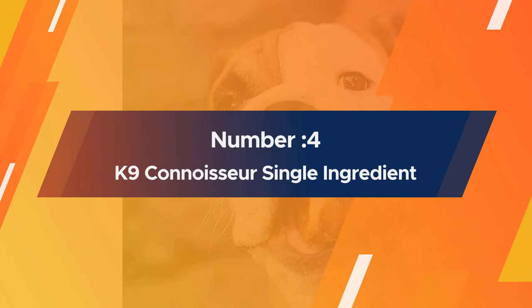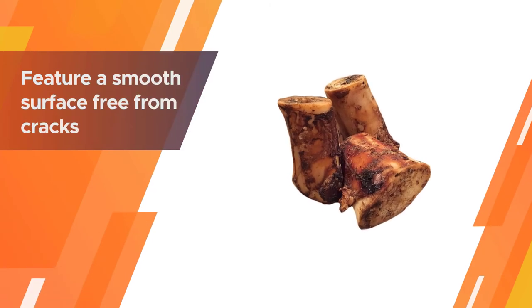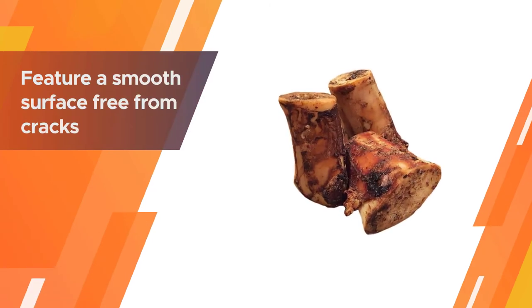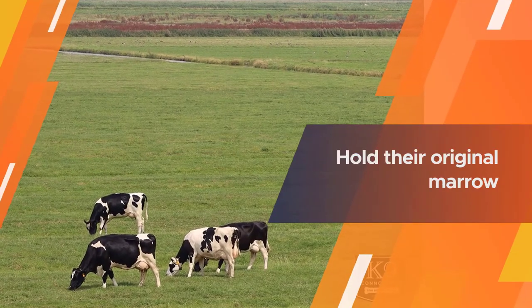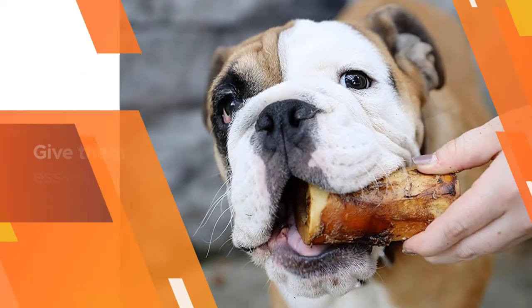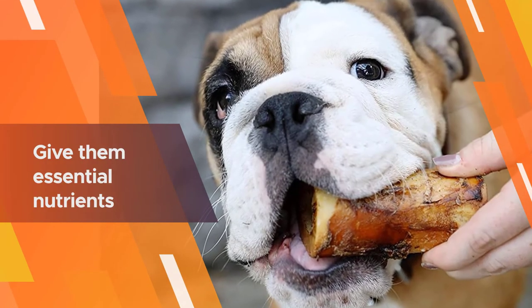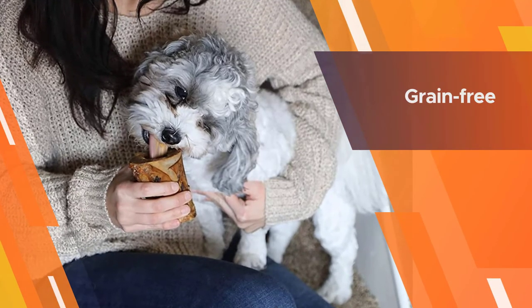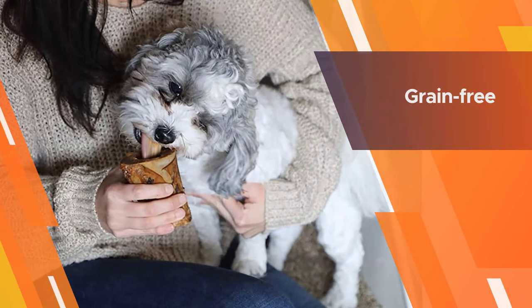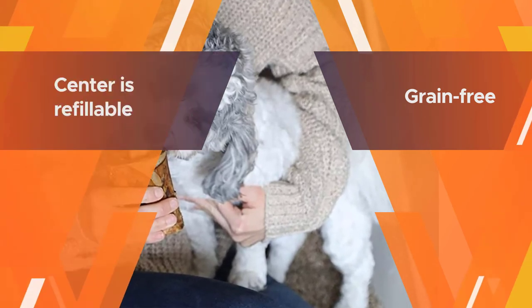Number four: Canine Connoisseur single ingredient dog bones. These are all-natural bones that feature a smooth surface free from cracks where mold can sneak its way in and pose a health hazard for dogs. The cow bones even hold their original marrow, which can not only keep your dog occupied for hours but can also give them essential nutrients and the flavor they crave. Once your dog spends enough time with the bone to clean out the marrow, you can refill the center with your dog's favorite flavors like pumpkin puree, pureed bacon, or peanut butter.